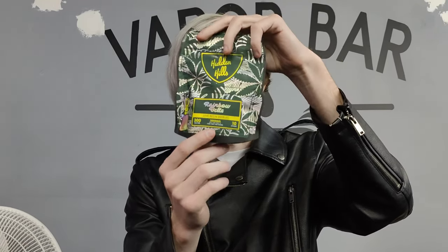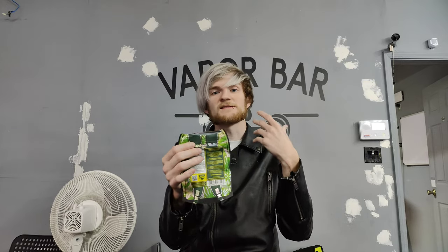I'm going to be covering these right here. These are the Hidden Hills Rainbow Belts, which they did send my way. Thank you guys so much for sending this care package. I've already opened this because I've tried them and wanted to see how good they were beforehand — and they're absolutely fire.